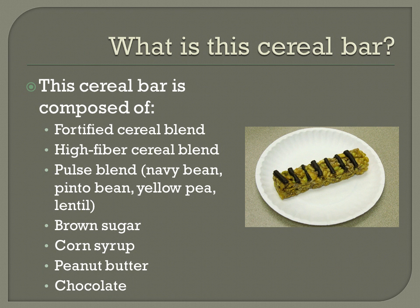What is this bar? It is composed of several ingredients. One is a fortified cereal blend. By fortification, we're talking about cereals that have additional vitamins and minerals added to them. These vitamins include B vitamins such as thiamine, niacin, riboflavin, and folic acid — all important for energy and cell development — as well as iron, which is a very important nutrient for cell development, energy, and the immune system.